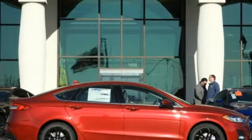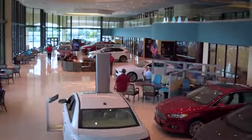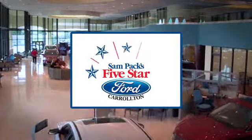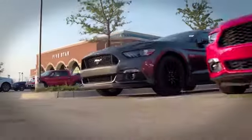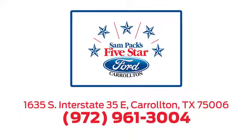There's even more to see in person — take it for a test drive today. For the entire car buying and ownership process, Sampak's 5 Star Ford Carrollton is here to help. Call, click, or stop in today. We're located at I-35E and Crosby Road in Carrollton, Texas.